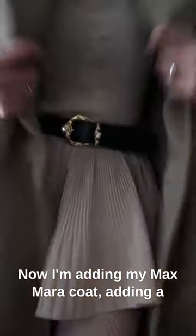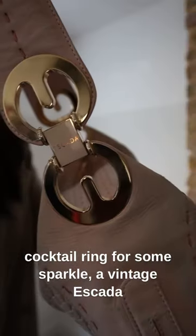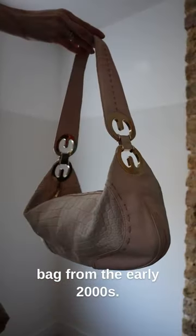Now I'm adding my Max Mara coat. Adding a cocktail ring for some sparkle. A vintage Escada bag from the early 2000s.